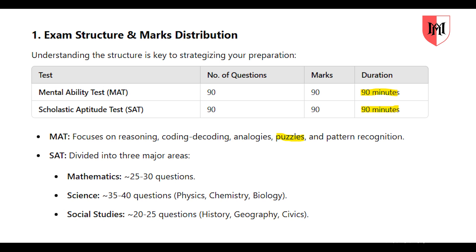In the MAT, you need about 1 minute per question. For reasoning, you can do coding and decoding, pattern recognition, and there are puzzles in the Fibonacci series. We can explain all the details of the Fibonacci series.